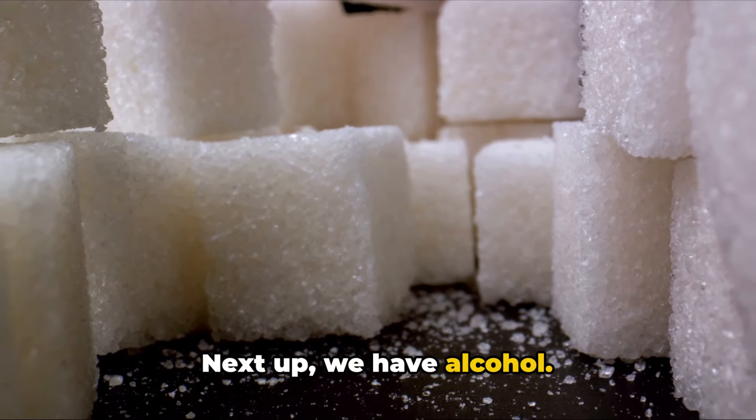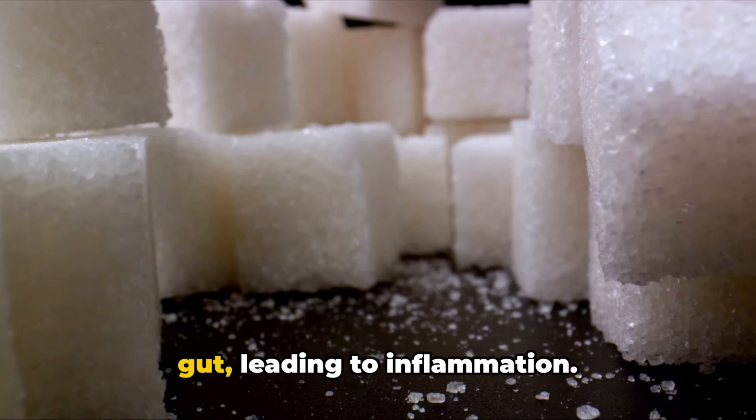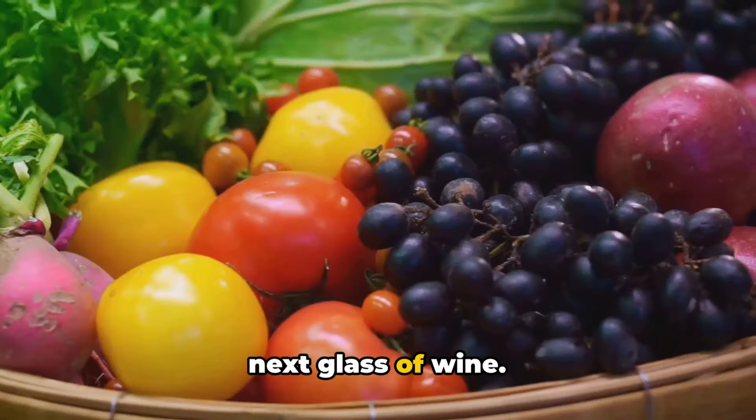Next up, we have alcohol. Regular consumption of alcohol can disrupt the balance of bacteria in your gut, leading to inflammation. So think twice before you reach for that next glass of wine.